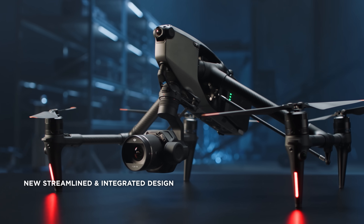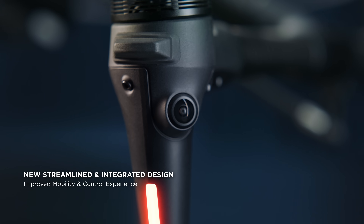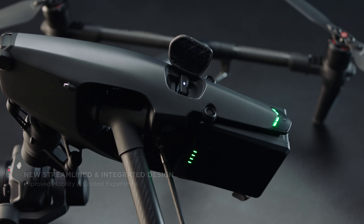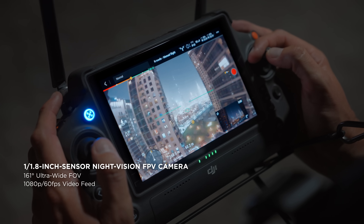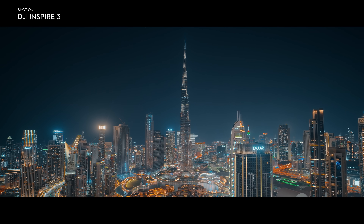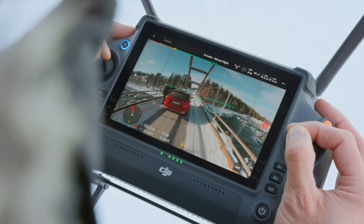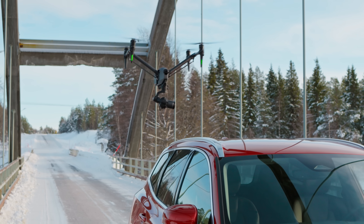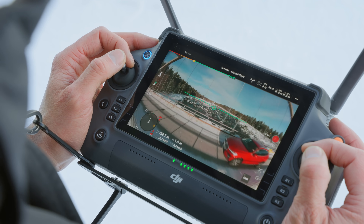Inspire 3's entire appearance is modern, concise, and compact, with streamlined integration of every body module. It starts with improved vision for pilots — a large aperture, super wide-angle FPV camera with enhanced low-light capability. The FPV camera on the Inspire 3 is absolutely phenomenal. The picture quality is exceptional, with very low latency in the video, which allows the pilot to fly very precisely through small areas.